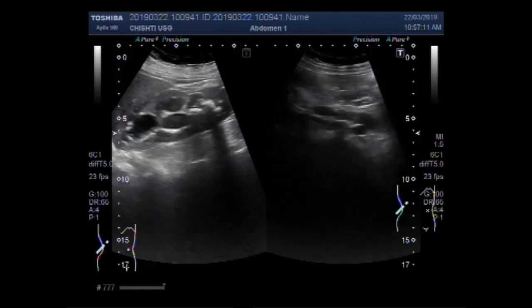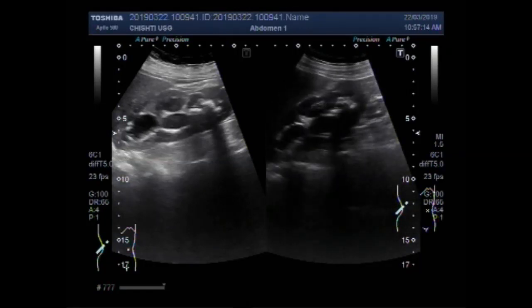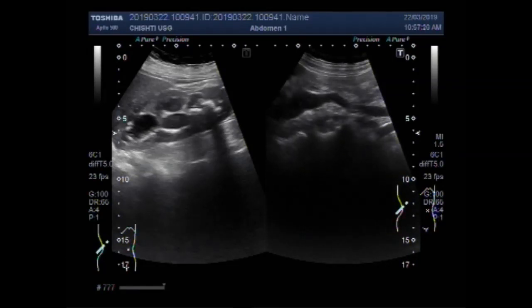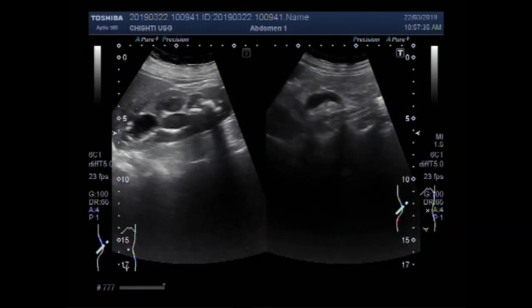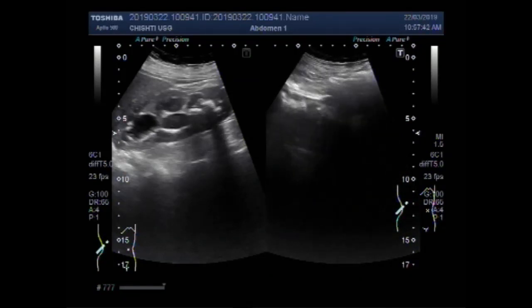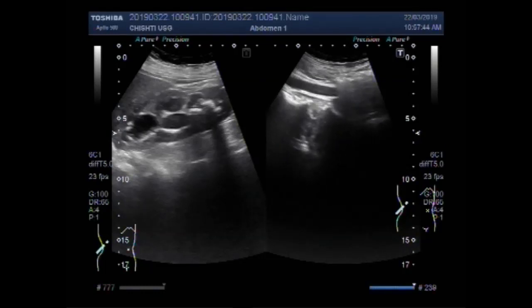Now you can see this is the ureter — hydro-ureter is seen. Now this is the upper one-third of the ureter, the proximal portion. Now you can see the middle portion. This is the right ureter.